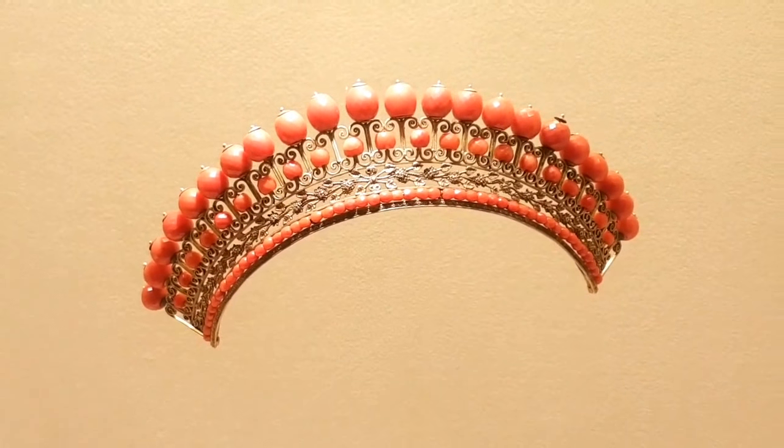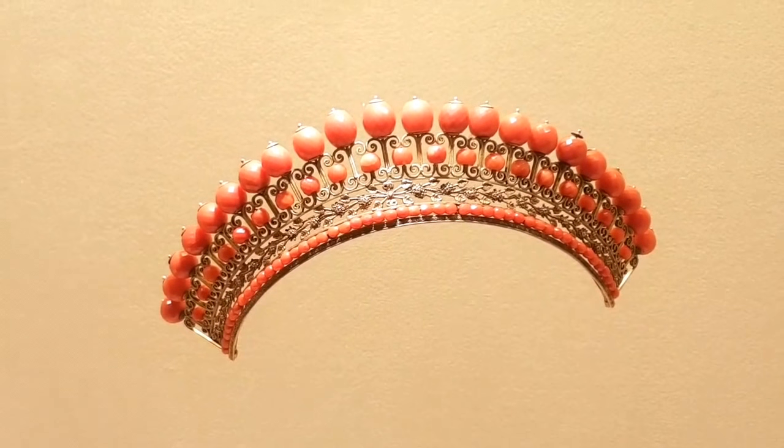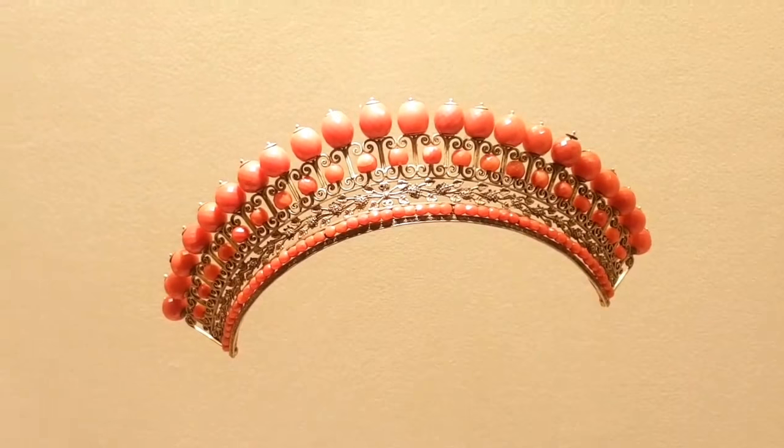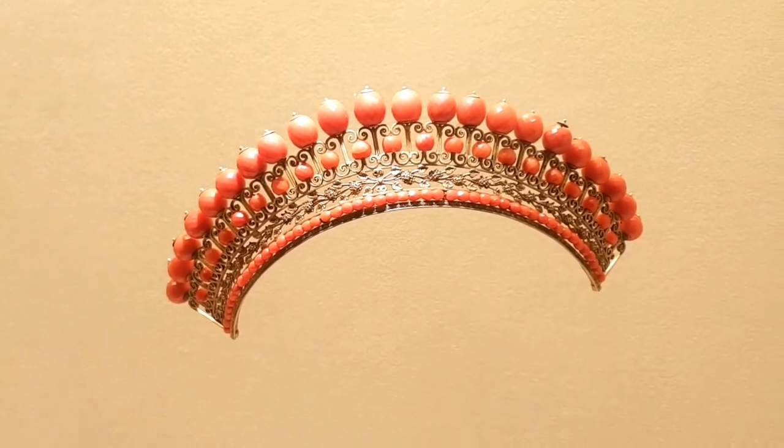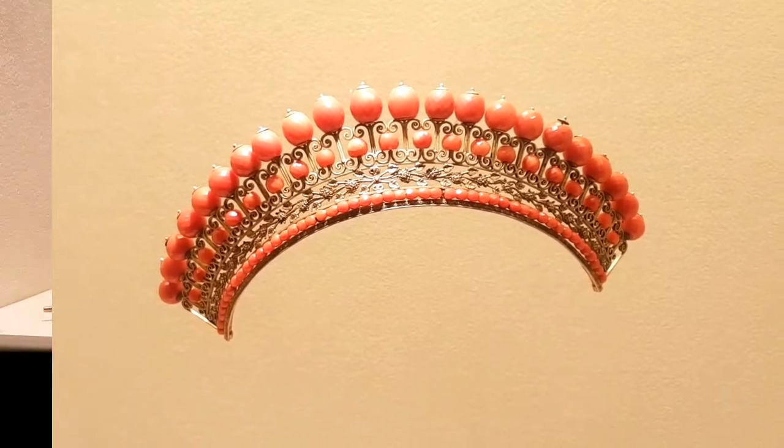This tear — or almost a crown — coral piece is interesting because the coral was worked in Torre del Greco, but it was later mounted in France.